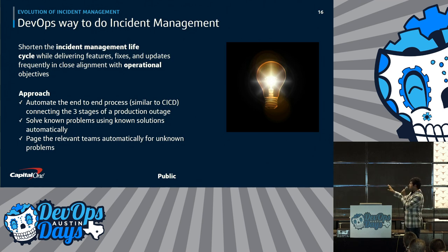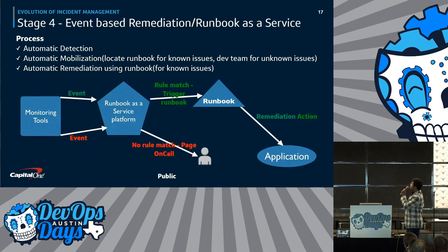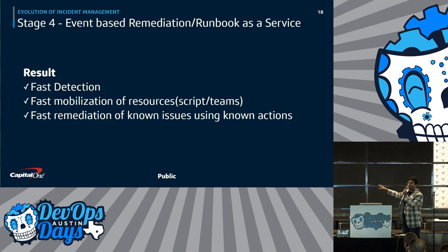The DevOps way to do incident management — this definition you won't find anywhere, I just came up with it — is to shorten the incident management lifecycle for operational objectives, whereas traditional DevOps is about business objectives. What we came up with at Capital One is event-based remediation, or 'runbook as a service,' where monitoring tools detect the problem and, if it's a known problem, it gets solved using an automated script. Or it calls the right team if it's an unknown problem.